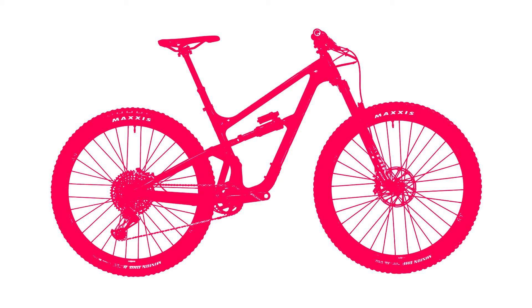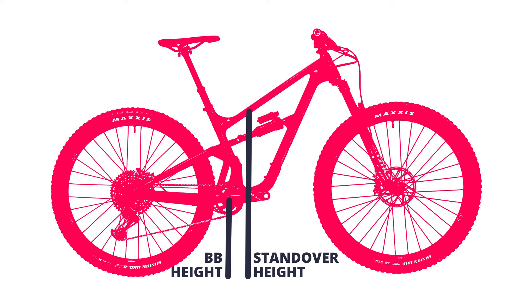That's basically it, but a few quickies. This is the bottom bracket height — the lower it is, the more you'll hit your pedals on rocks. This is the standover height — the lower it is, the easier it'll be to get on and off the bike. There are lots of other numbers, but you can pretty safely ignore them.